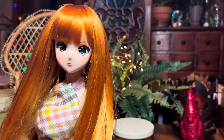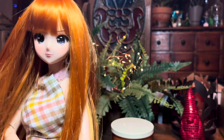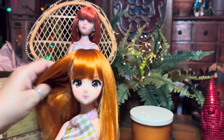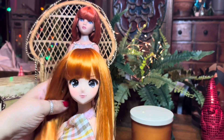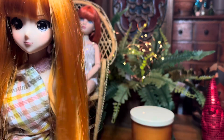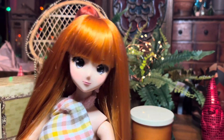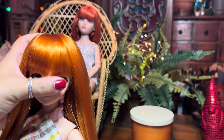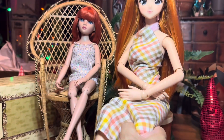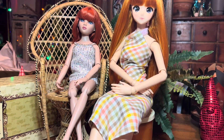Look at how cute this wig looks on my Smart Doll! I'm so surprised by the quality — I don't know if it's kanekalon or what, but it is gorgeous. There is a wee bit of shedding, I won't lie, but the quality is so thick that I'm not going to miss the hair that sheds. It's beautiful. All the extras — the comb, the silicone wig cap — I don't even get those when ordering from other popular wig websites.